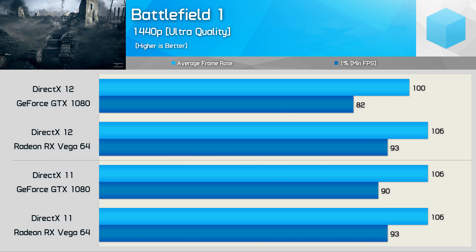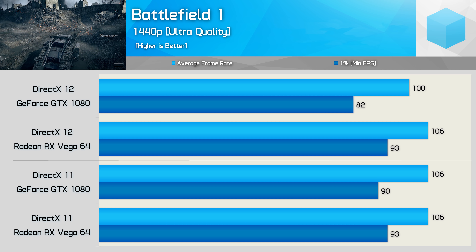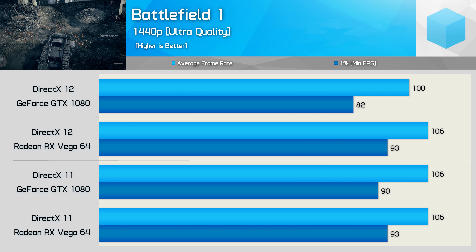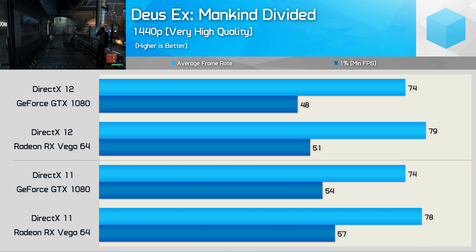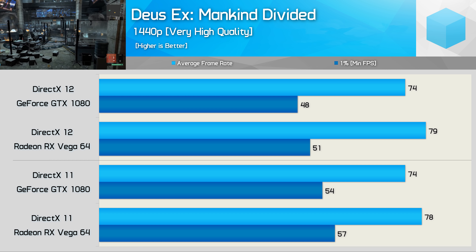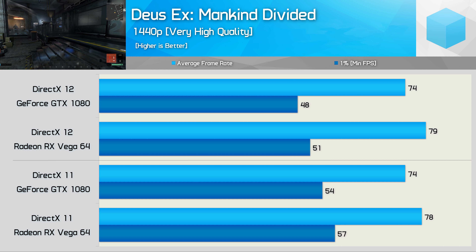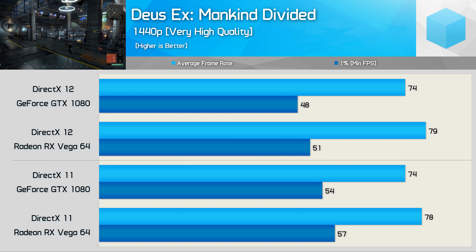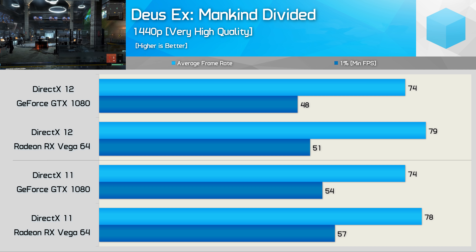First up, Battlefield 1. Using the DirectX 11 API, performance between Vega 64 and GTX 1080 is very similar — both at exactly 106 FPS average, with a slightly better 1% low for the Radeon GPU. However, moving to DirectX 12, the GTX 1080 falls away while Vega 64 maintains the same performance. So Vega owners can use either API freely, while GeForce owners will want to stick with DirectX 11.